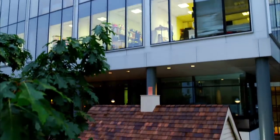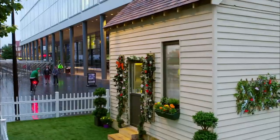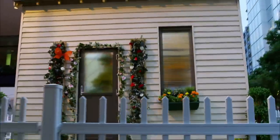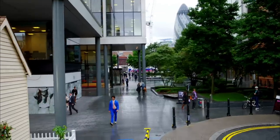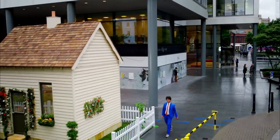Surrounded by skyscrapers, my pocket-sized property sits seamlessly in the centre of London City. Measuring just three metres by four metres, this streamlined house could be a glimpse into the future when we are all compelled to live life in smaller spaces. So here is my down-sized house.